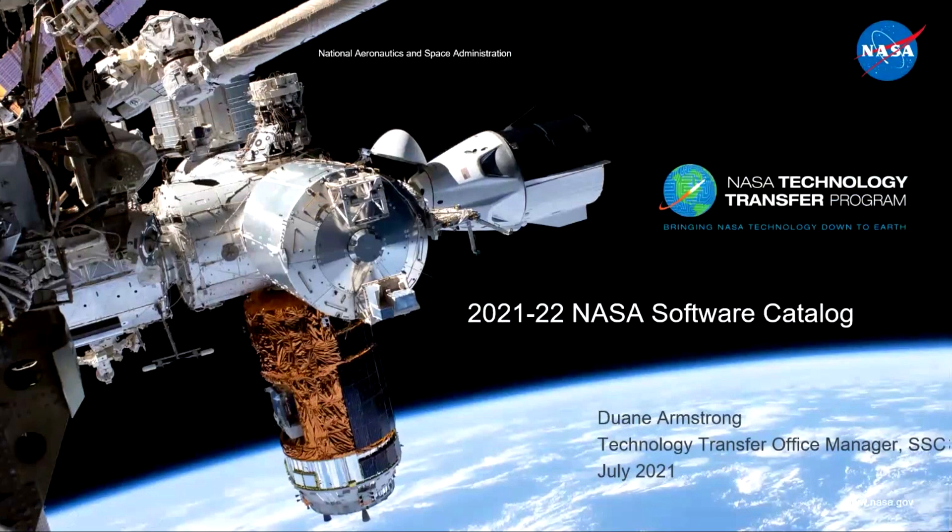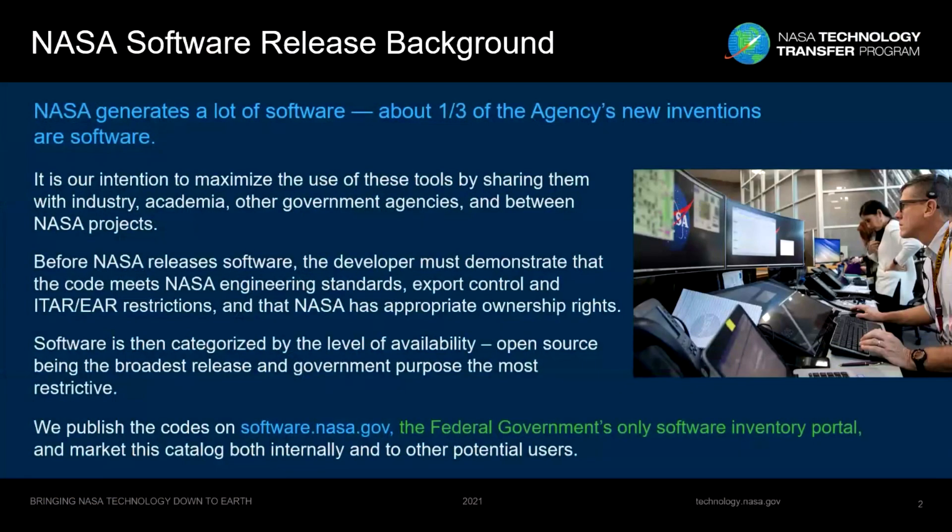My name is Dwayne Armstrong and I'm happy to give you an update on the release of our 2021-2022 NASA Software Catalog. You may not realize this, but NASA generates a lot of software. About a third of all of the agency's intellectual property — the new inventions that we create every year — are software. And it's our intention to try to maximize the use of these tools by sharing them as broadly as possible with industry, academia, and other government agencies.